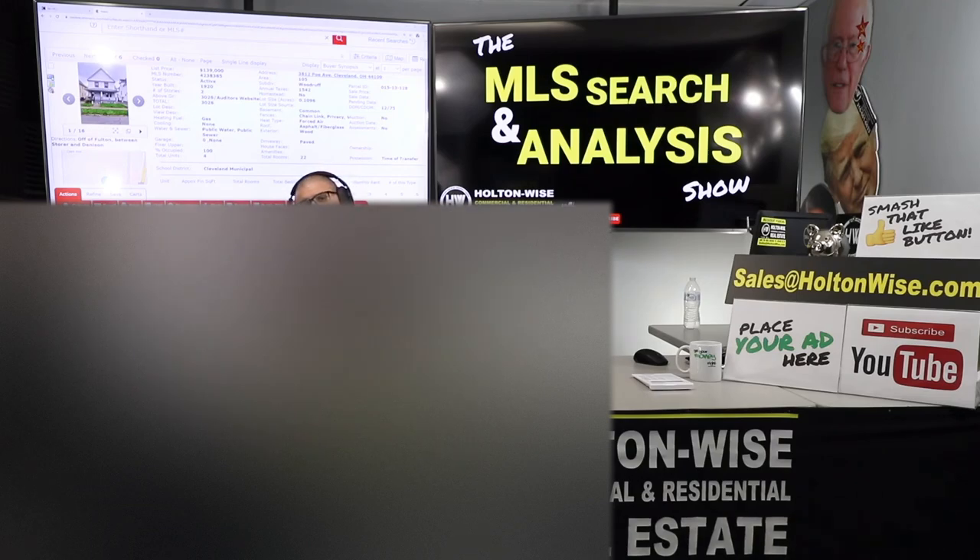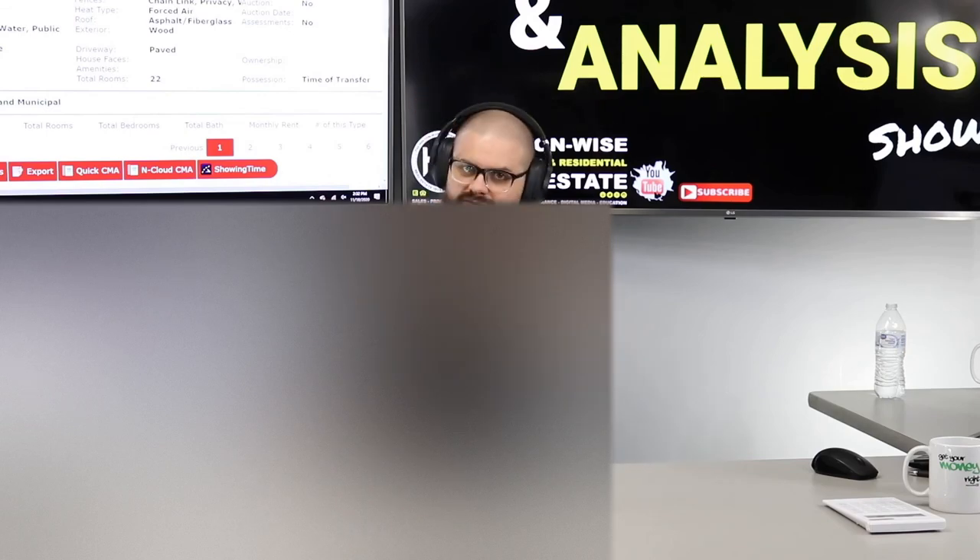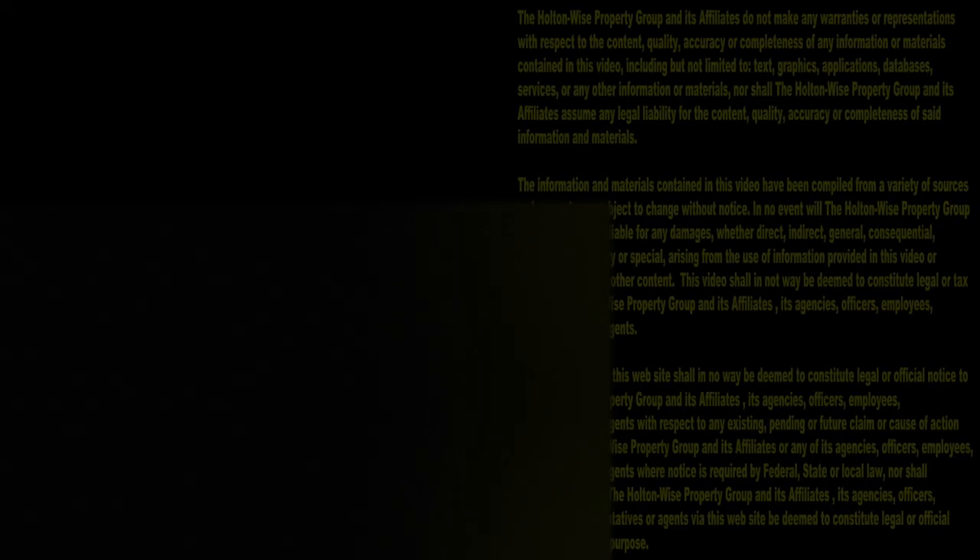That's all I've got for today's show. Thank you for sticking around — do me a solid, hit that subscribe button and the like button so the algorithm knows you're finding value here on Holton Wise TV. As always, I'm James Wise with Holton Wise, and this is real estate investing made easy. Thanks for watching — subscribe to Holton Wise TV for more financial information, education, and entertainment.